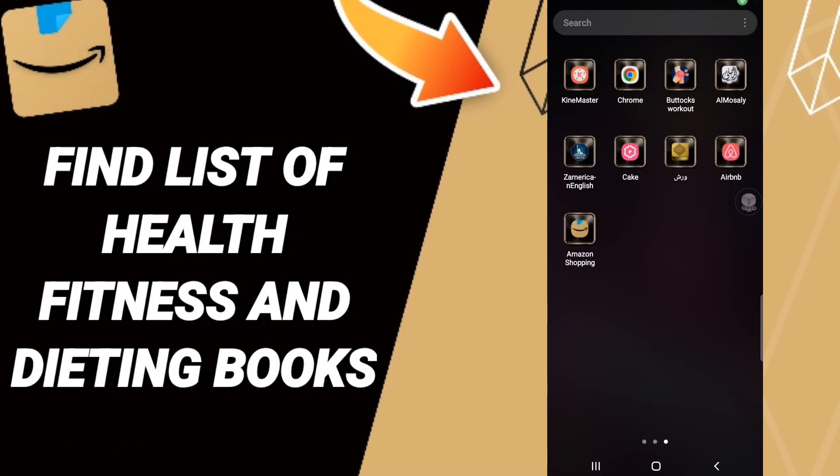Hi everyone, today we'll talk about how to find the list of Health, Fitness, and Dating books on the Amazon Shopping application.